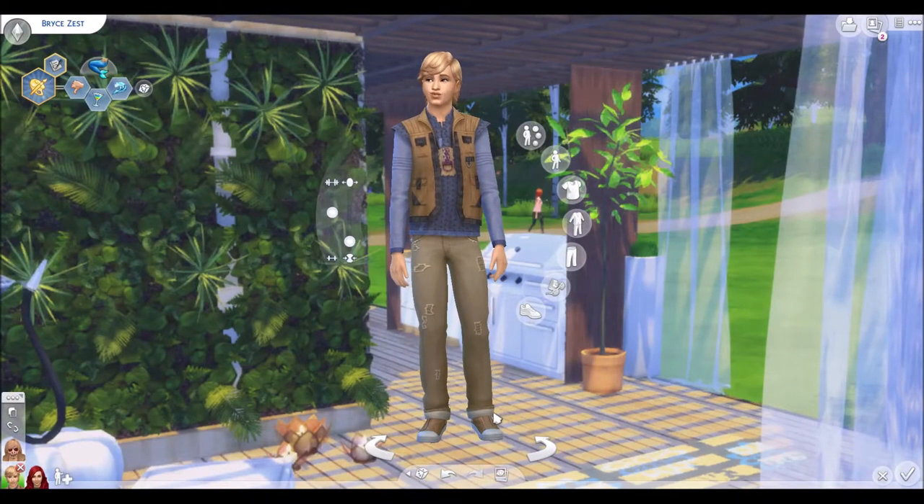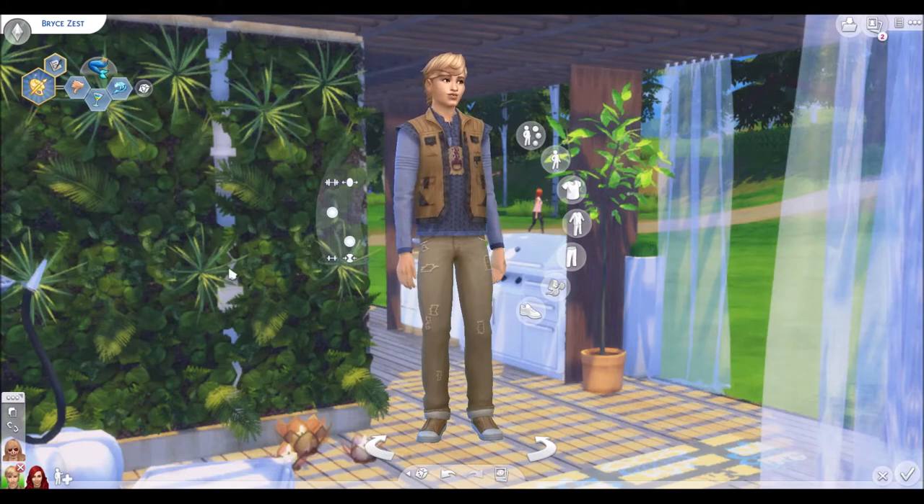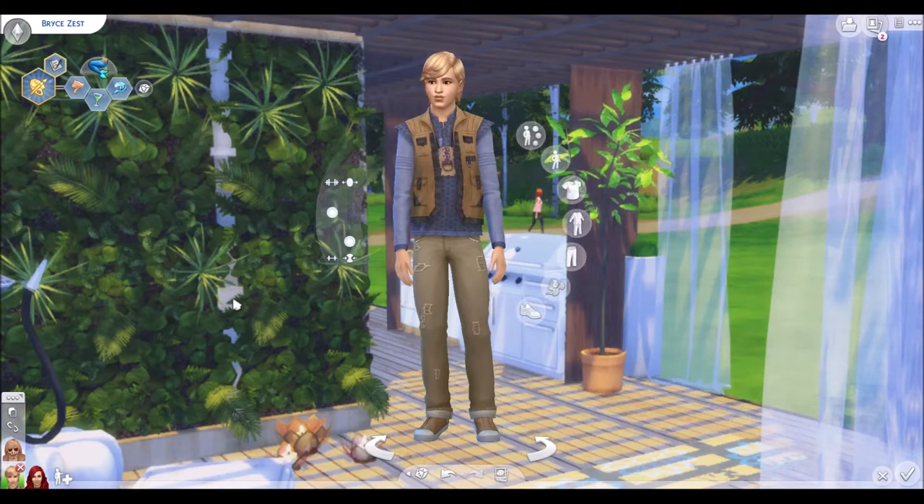Hello my beautiful lovelies, it is Rose8767 here, time for another episode of my tiny home legacy challenge. I decided to go do the makeover off camera, as I said in the last one, and guess what? I'm really proud of it.